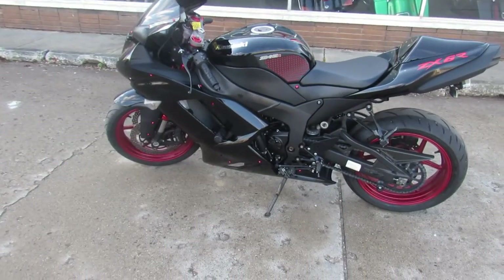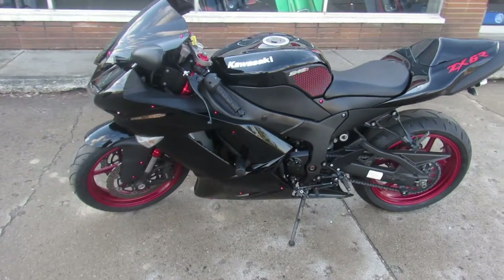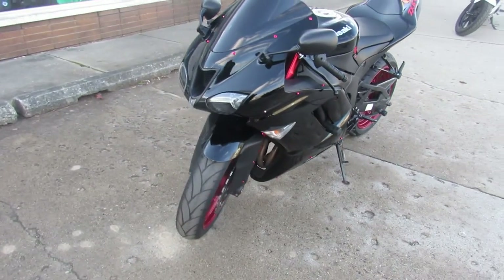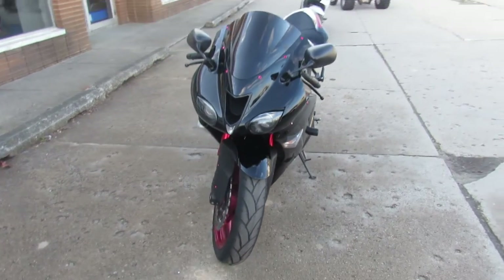Hey guys, it's Approval Powersports doing some videos on the used sport bikes we just got in. We're unloading these things every day. We've got another semi-load coming in. We have over 150 used sport bikes in our showroom to take a look at.